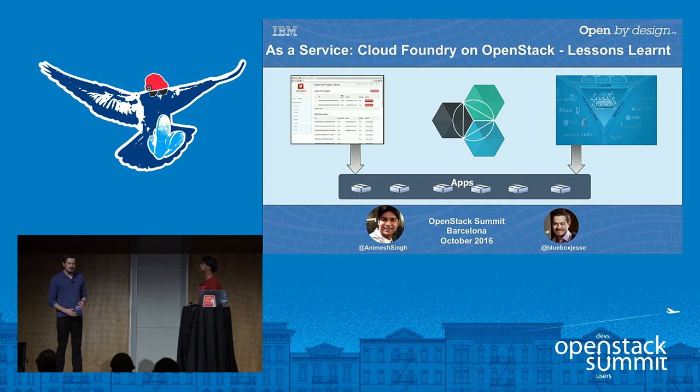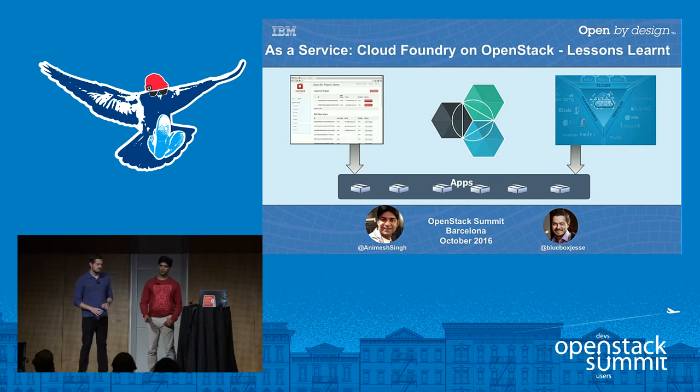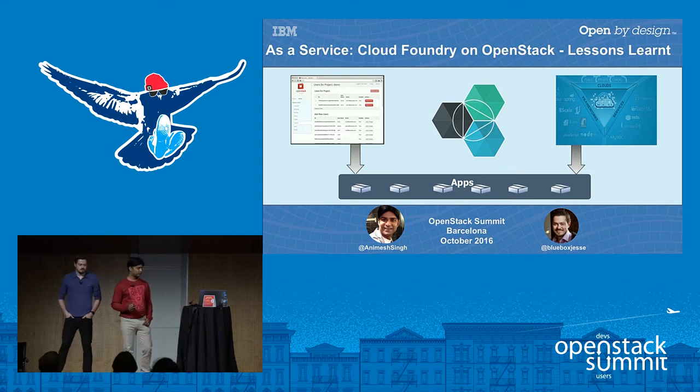We're here to talk to you today about two of the IBM offerings, but not about the offerings themselves — specifically about what we've learned through the operations of both Bluemix Platform as a Service, the Cloud Foundry installation, and the Bluemix Private Cloud, which used to be the Blue Box OpenStack as a Service offering. At the OpenStack Summit in Austin, Mark Collier mentioned some of the workloads running on OpenStack, and following Kubernetes, Cloud Foundry is the second most popular workload currently deployed on top of OpenStack.